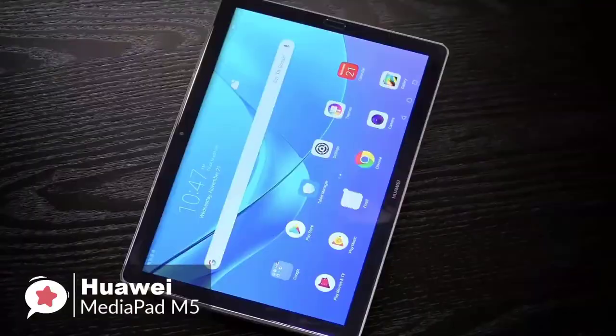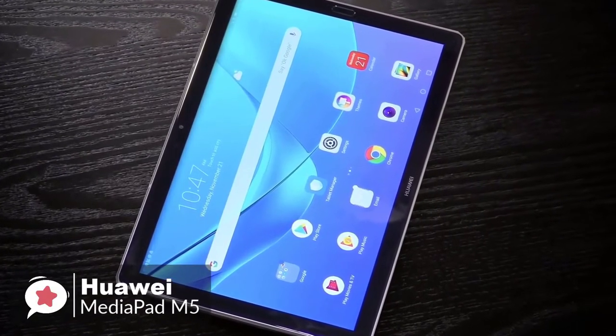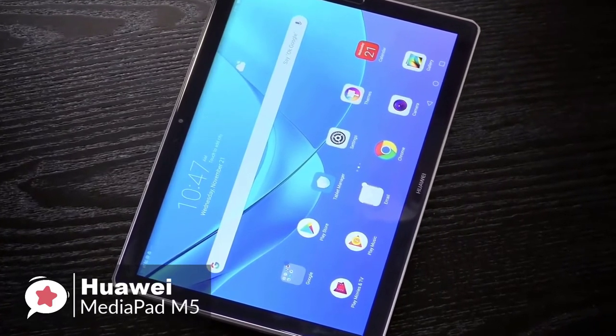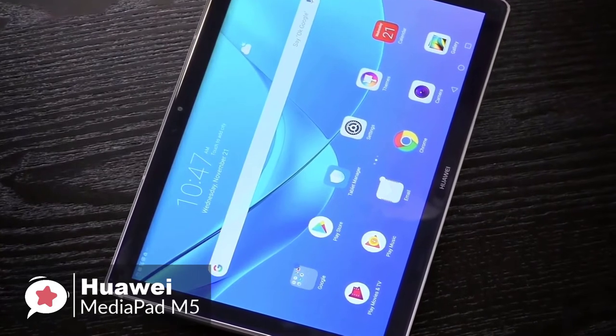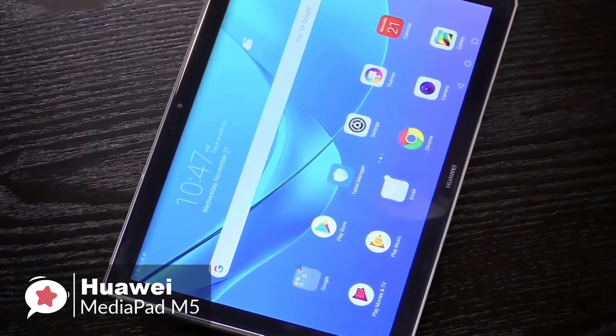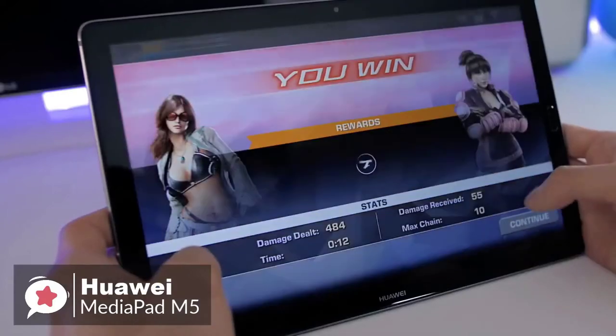The MediaPad M5 comes with a stylus that Huawei calls an M-Pen, which has 4096 layers of pressure sensitivity and supports tilt and shade operation. A stylus is great if you're an artist; if you're not, it's not something you'll find many uses for. We used it to take some notes.